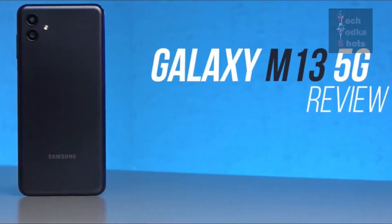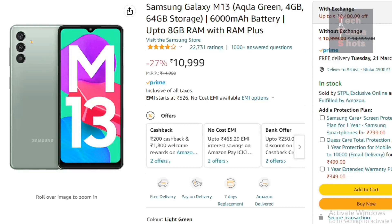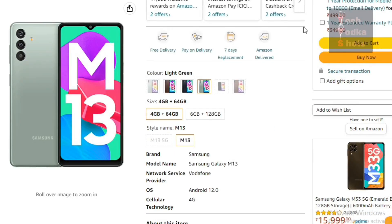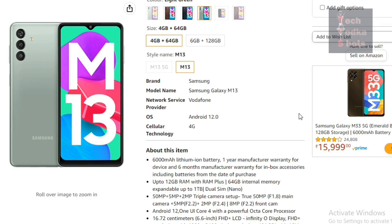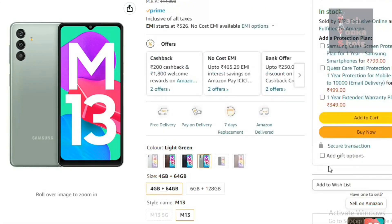In second position, our smartphone is the Samsung Galaxy M13. It offers up to 12 GB RAM with RAM Plus, 64 GB internal memory expandable up to 1 TB, and it is also dual nano SIM supported. Its price is Rs. 10,999.